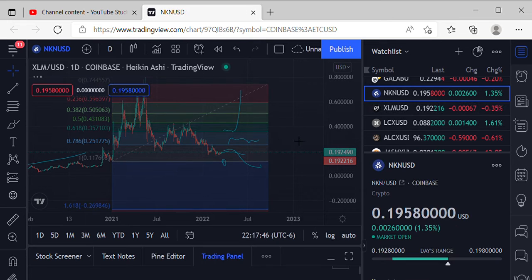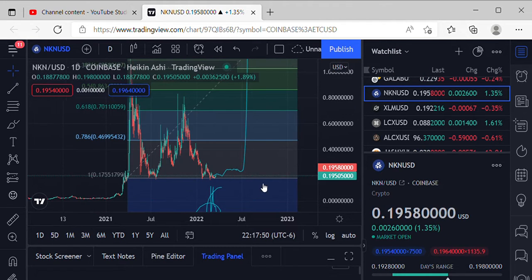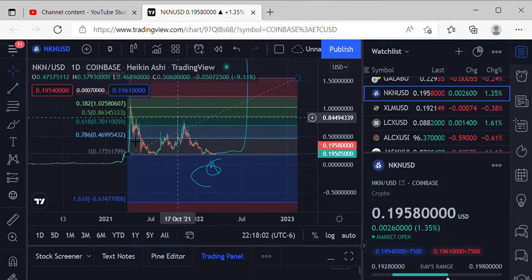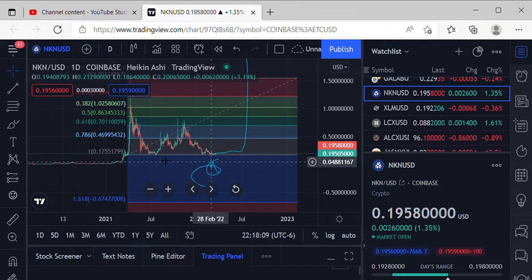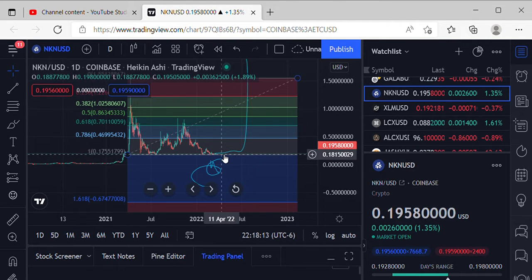Moving on up to NKN. NKN is creeping up there as well, coming in at 0.1958. Could possibly be setting into sideways action until BTC starts making moves to the upside, or NKN gets that momentum and starts making moves to the upside. Got a good little curvature here — people have been talking about a possible cup scenario. We've got some really good support just above the 0.1755.